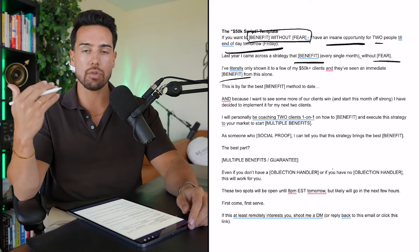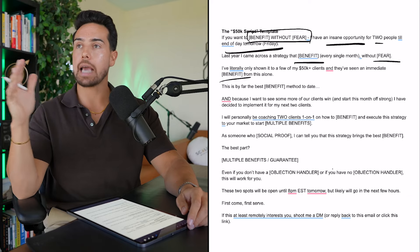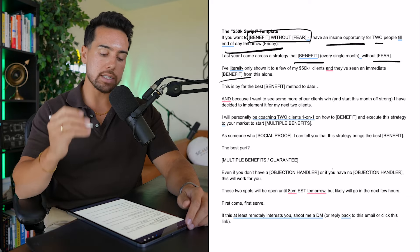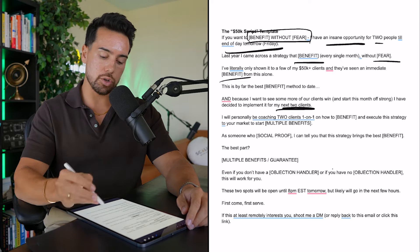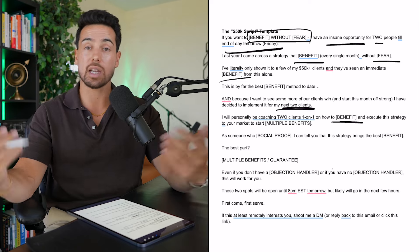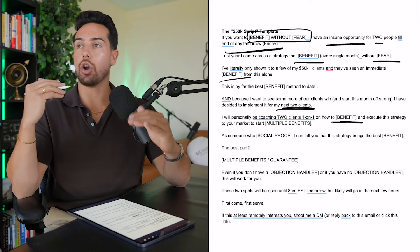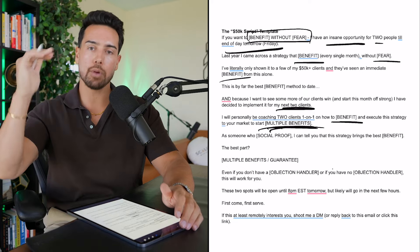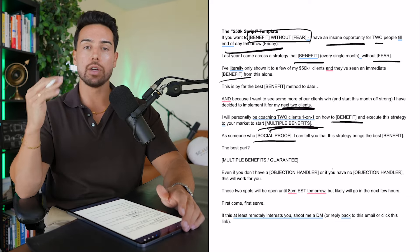'I've literally only shown it to a few of my $50K-plus clients and they've seen an immediate increase in listings, calls, and commissions from this alone. This is by far the best listing acquisition method to date. And because I want to see more of our clients win and start this month off strong, I've decided to implement it for my next two clients.' I'm adding scarcity again. 'I will personally be coaching two clients one-on-one on how to get this additional $100,000 in listings without spending a dollar on ads, using our new organic system — to help you work less, make more, become the authority in your industry.' Benefit, benefit, benefit — just list them.